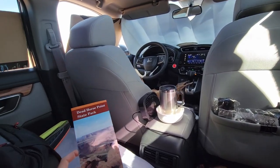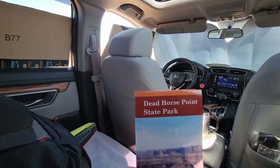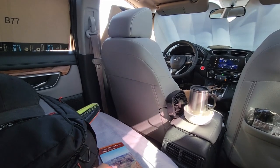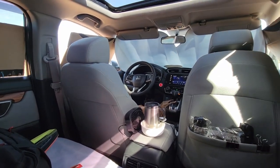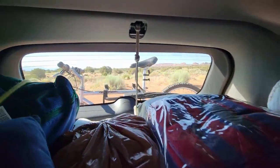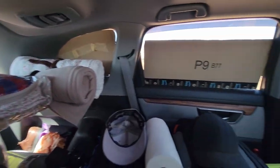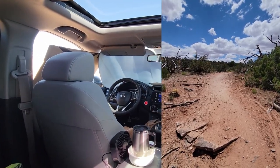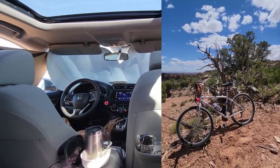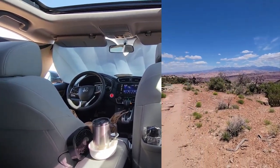I did some mountain biking at Dead Horse Point State Park in Moab, Utah. I stopped there — it was $20 to enter the park just for day use. And of course I had my bike on the back of my car. I stopped and did some mountain biking. I'm definitely a beginner mountain biker, and I watched a bunch of stuff on YouTube about mountain biking. A number of people recommended Dead Horse State Park.